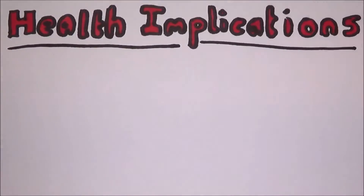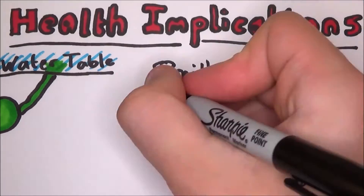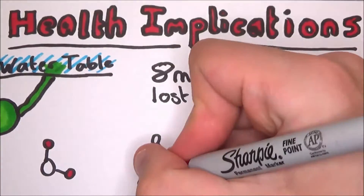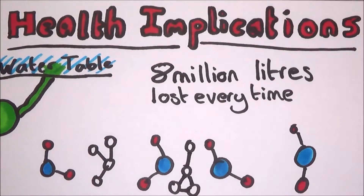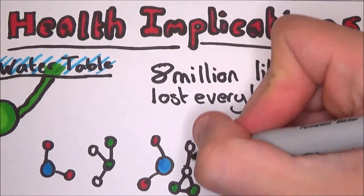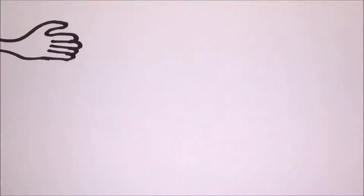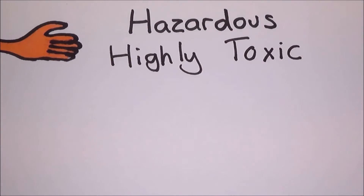This obviously comes with health implications. Most notable is the contamination of the water table. First of all, it requires a lot of water to do this, and this water is then not reusable, so the process must be repeated every time. After it is pumped back into the ground, it can leak out and find its way into the water table, contaminating water sources. The chemicals in the mixture are so integrated into the water that they cannot be removed by a treatment plant, so once a source is contaminated, it's gone for good. Some of the known chemicals are hazardous and some are highly toxic — if they ended up on your skin they would cause serious damage, never mind if you actually drank it.